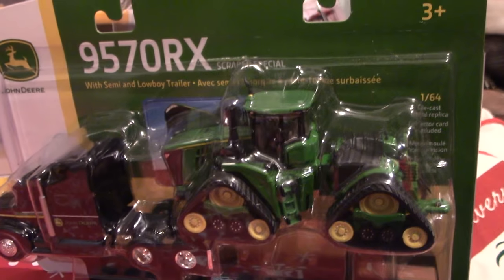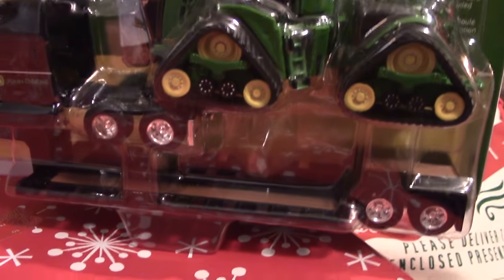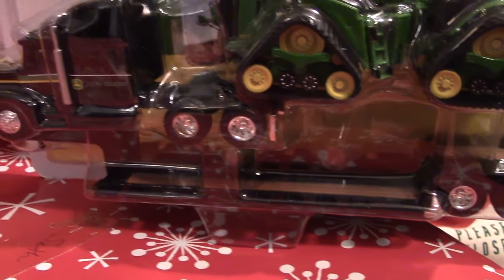Up here we've got the John Deere 9570 RX on that low boy trailer too, which is a new release from Ertl.